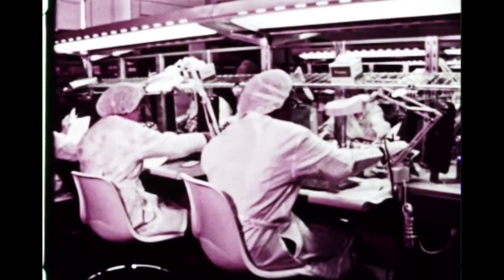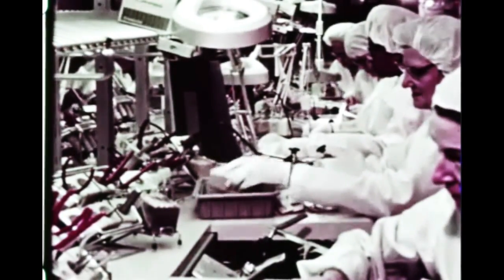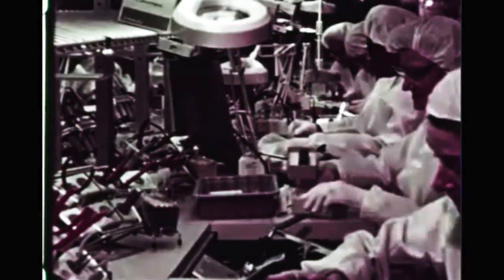At Rocketdyne's Santa Susana facility, J-2 engine qualification service life tests were conducted in early January. The engine was subjected to seven successive full-duration, 500-second firings. At Canoga Park, a new facility — an electrical assembly clean room production line — has been placed in operation. It will be used in the build-up of electrical control assemblies for the J-2 engine system.